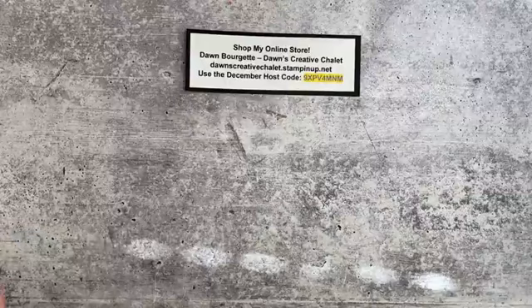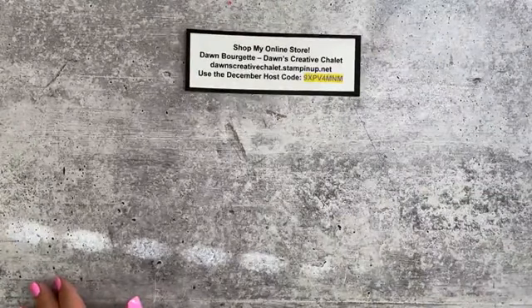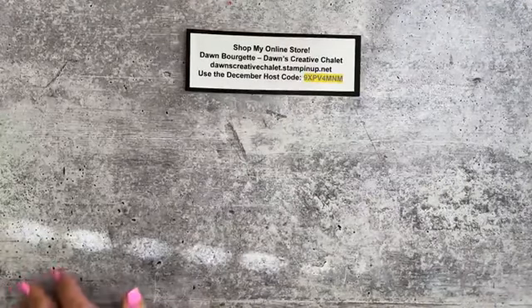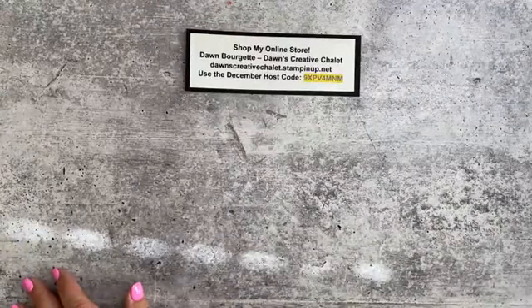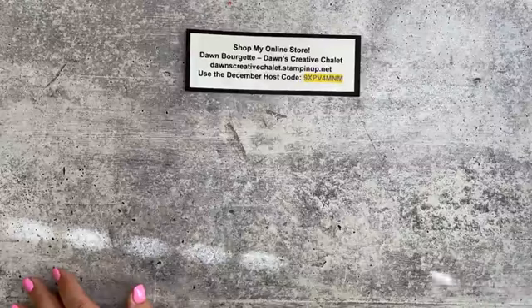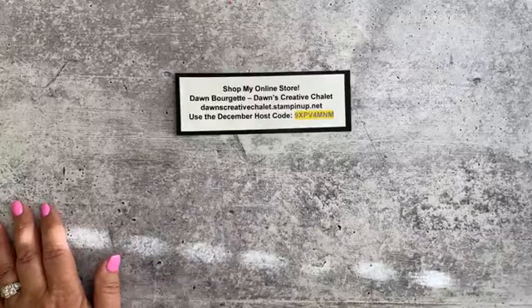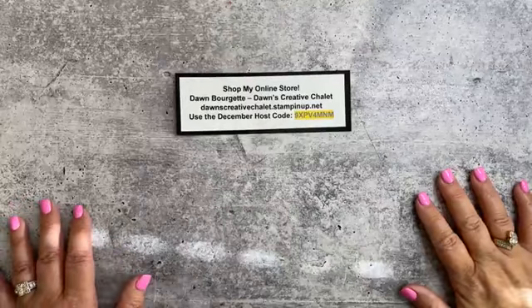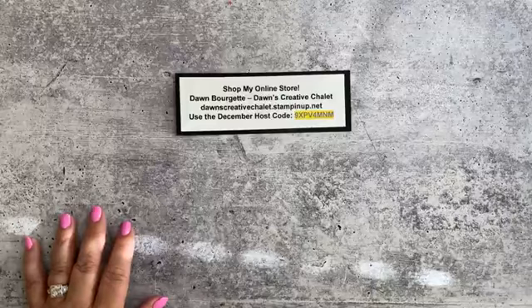My name is Dawn Brigette and I'm an independent Stampin' Up! demonstrator. It is Sunday Crafternoon and we're going to do a mini class today on some really fun things. I'm really excited! So if you are here, make sure to say hello and where you are viewing from. Hi Kristen, good morning. Good afternoon, June.